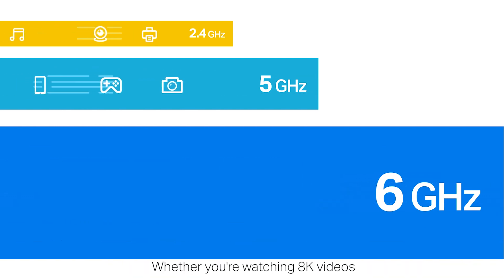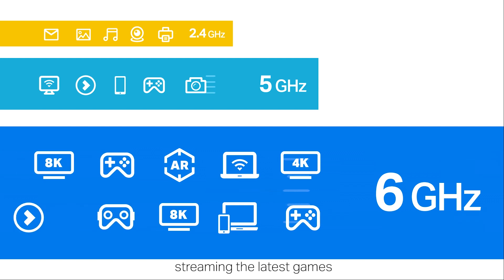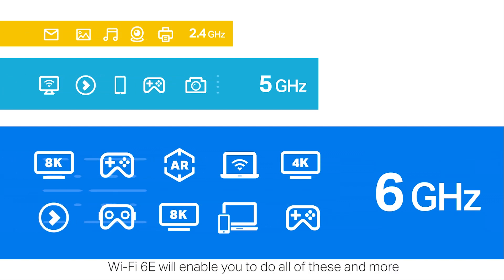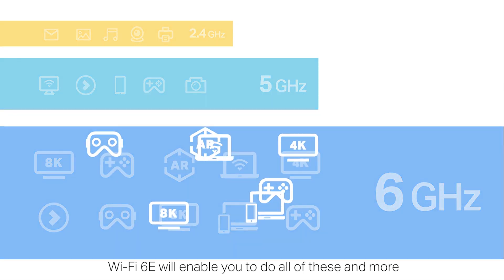Whether you're watching 8K videos, streaming the latest games, or exploring AR/VR worlds, Wi-Fi 6E will enable you to do all of these and more.